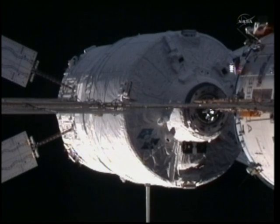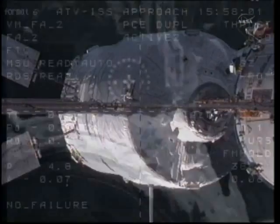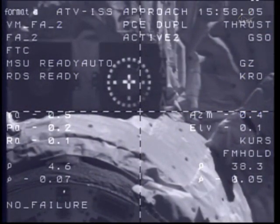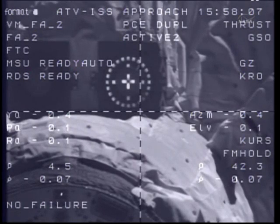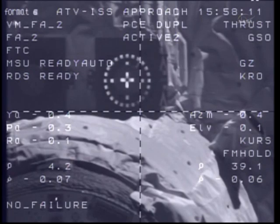Five meters out. Zero point seven, systems nominal. One meter, zero point six, target nominal. Systems nominal, copy, four meters. Point six is the rate.